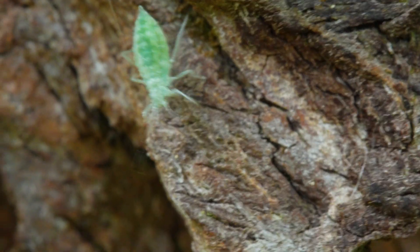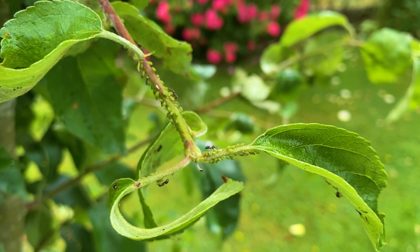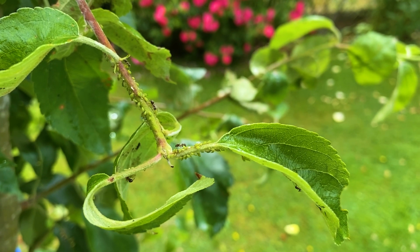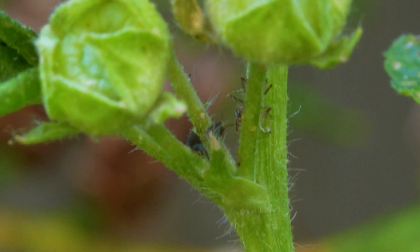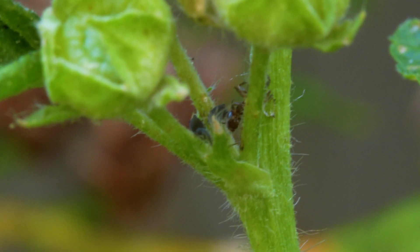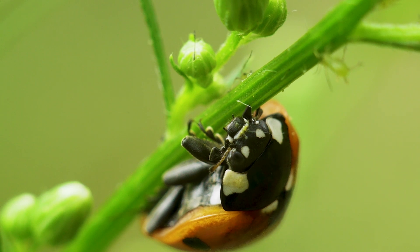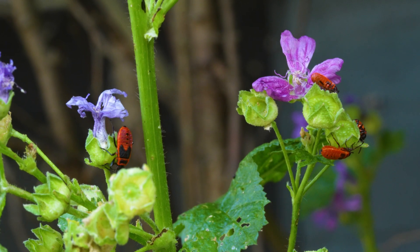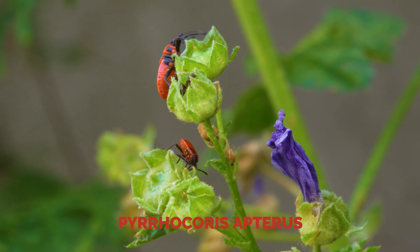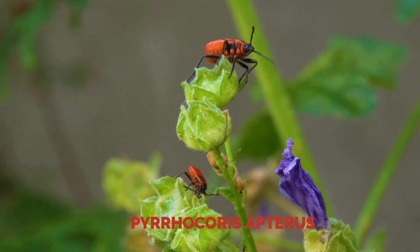Nature loves balance. Some Lasius niger ants form a triple mutualism with plants and aphids, creating a delicate ecosystem by regulating the number of aphids on the plant and removing predators such as ladybugs. They also neutralize other pests that might damage the plant. Other insects, like firebugs — also called Pyrrhocoris apterus — don't have to fear the Lasius niger, as they don't damage the plant or hunt the aphids.